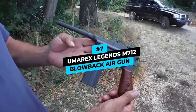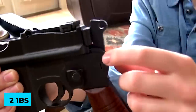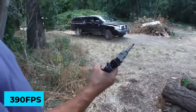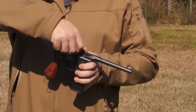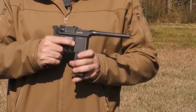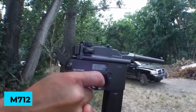Number 7 is the Umarex Legends M712 Blowback Air Gun. The plastic and metal build of this blowback-enabled air pistol lends to a light frame of 2 pounds. A non-rifled barrel of 5.5 inches fires BBs from a magazine chamber at a velocity of 390 feet per second. It's not the most powerful compared to other models, but the accuracy is impressive. The loading process is more difficult than it needs to be, and the magazine tends to pop out if not handled with a steady hand. It's a fine model air pistol that fits well within a hobbyist collection due to its unique design, with blowback action making each firing feel more authentic.